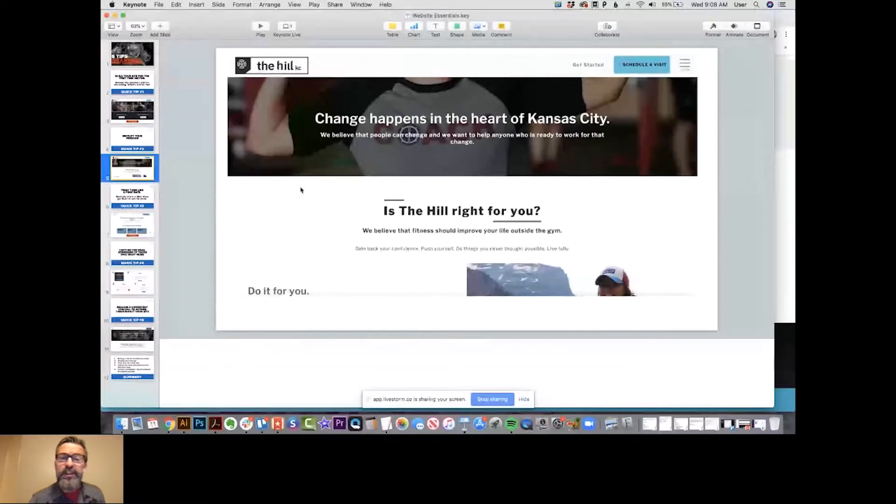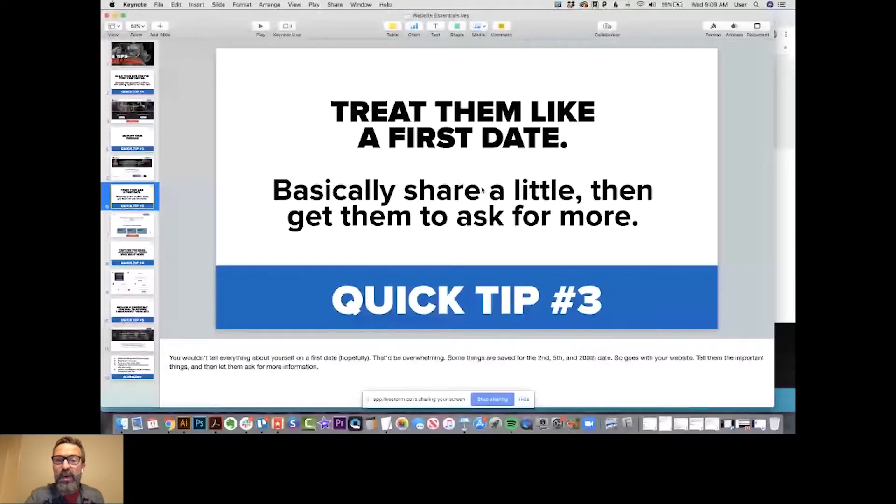Quick tip number three: treat them like a first date. Basically, just share a little bit and then get them to ask for more information. What happens on our websites is we feel like we've got to give them everything — just give them the buffet and assume they're going to know what they want. They do not know what they want. All they know is they need change. The people coming to your gym have tried a lot of different things: Globo gyms, personal trainers, home workouts, DVDs — and it hasn't worked.